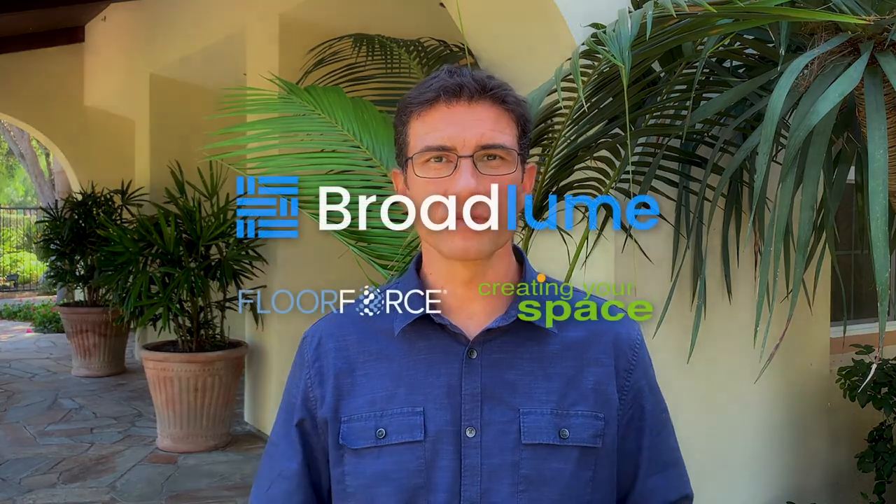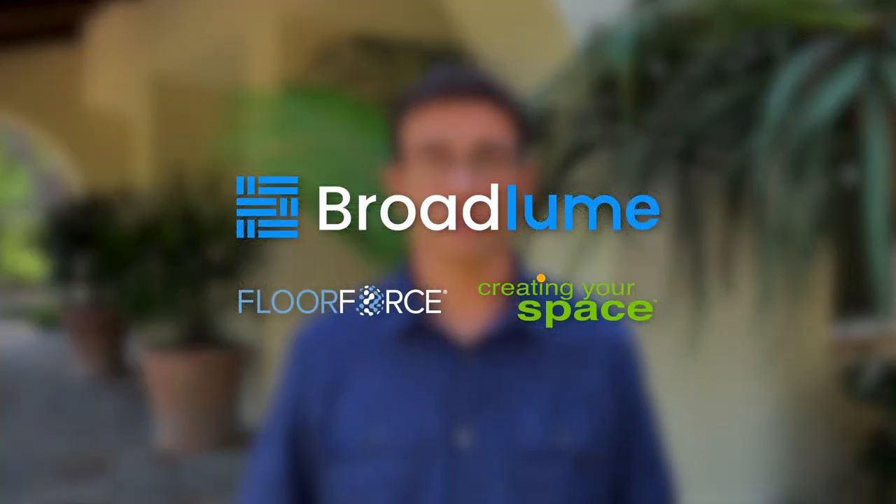Finally, this innovative marketing machine is exclusively available to Broadlium customers. Thank you for partnering with us, and I'm looking forward to improving the experience of your consumers and increasing your sales.